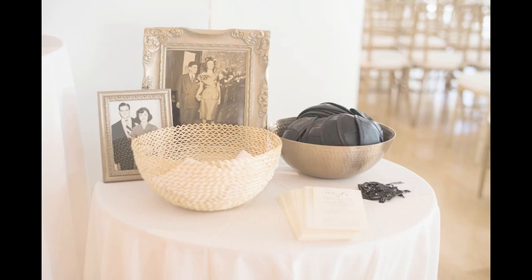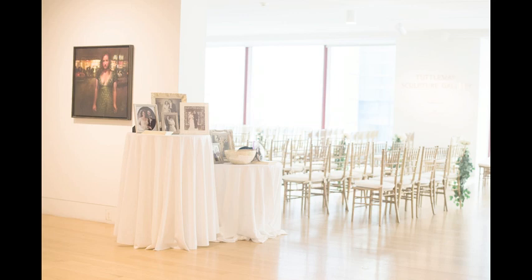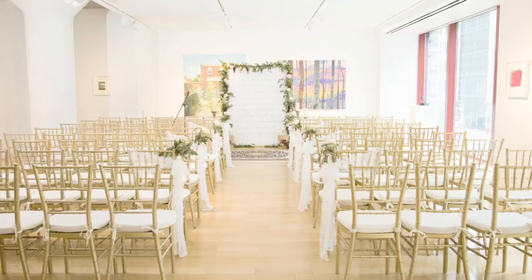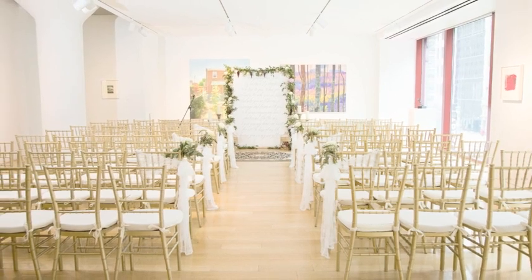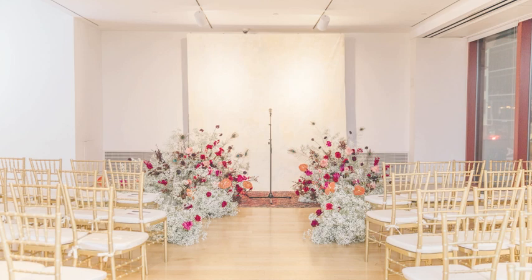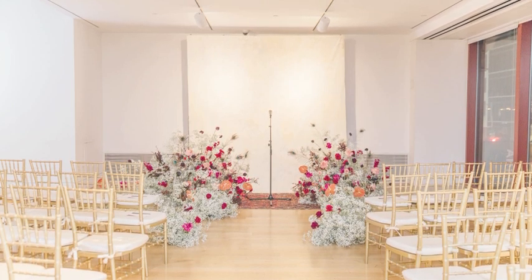Now I'm going to show you some examples of what ceremonies really look like in this space. You'll see that our gold chivalry chairs that come with your rental are all there ready for your ceremony, and that depending on the season, the lighting level in the space can be really different. So you'll see summer and winter weddings here.